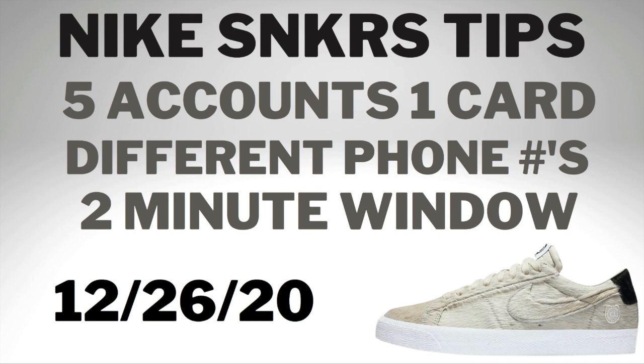I'd recommend contacting family and friends if you can use their phone number to make an account, or if they already have an account, you can have them go for the sneaker. You can pay them retail or a small premium, and still have enough room to make profit because you're doing all the lead work in that transaction. If you do have five accounts accessible from your phone, you have a two-minute window to enter as many accounts as you can, so you got to be quick.